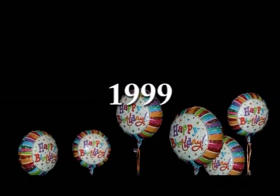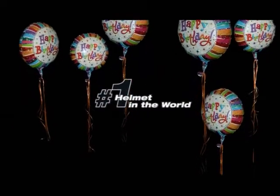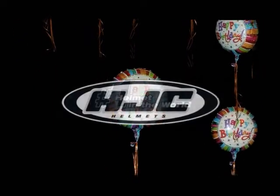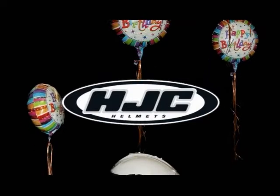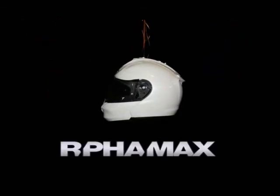More than 40 years of experience have made HJC the world's number one manufacturer of motorcycle helmets. Continuous research and the development of innovative and high-quality products at affordable prices have always been key components of our corporate philosophy.